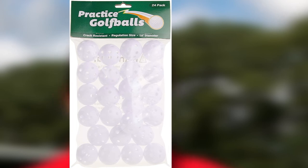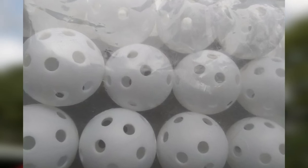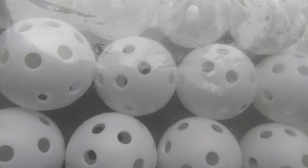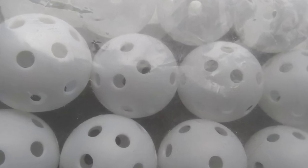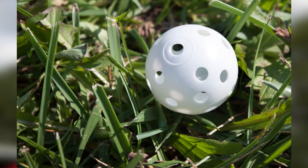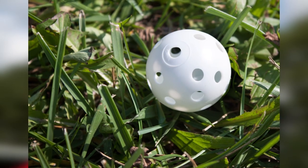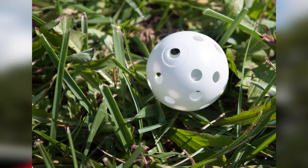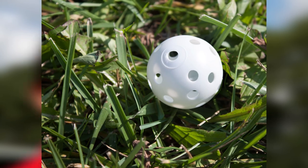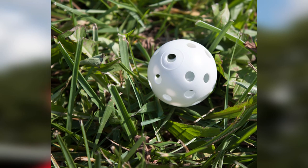Whether you are practicing in your home backyard or at the golf range, this plastic practice golf ball will serve you very well to practice your swing and putting. What makes it worthy of being on the list is its material quality — these training golf balls are made of highly durable polyurethane material, designed to ensure the golf balls don't split, crack, or get damaged after multiple uses. These are perfect for both indoor and outdoor use and will not break your window glass or vase while practicing.